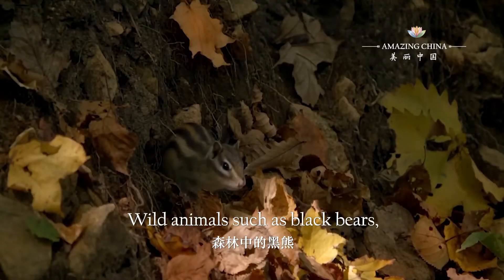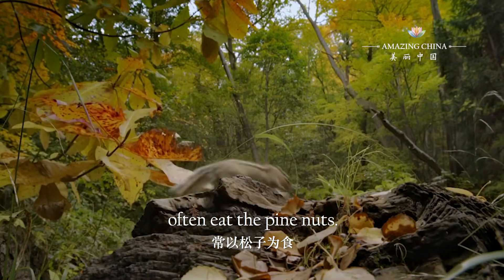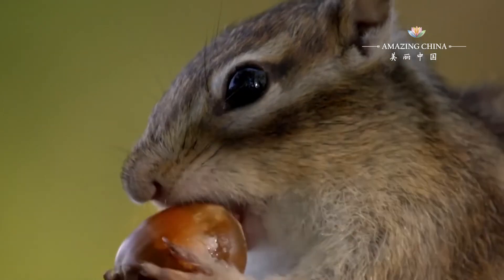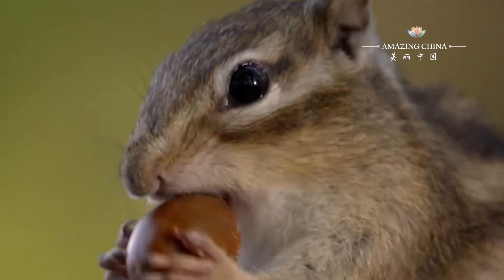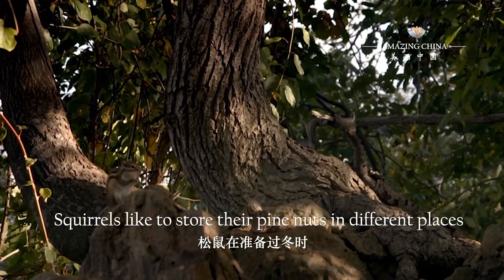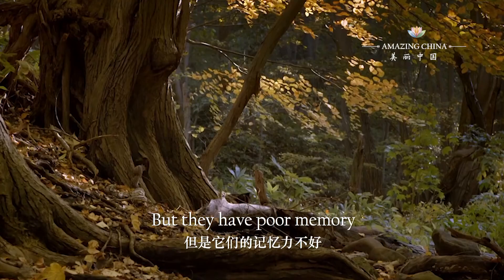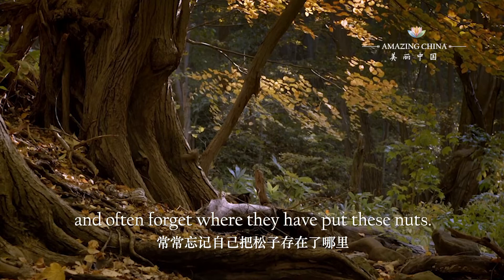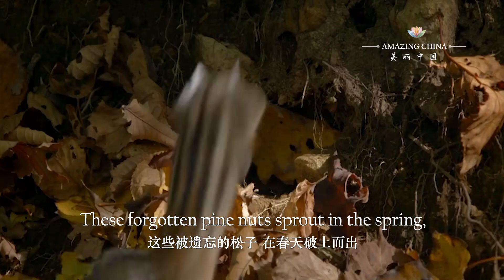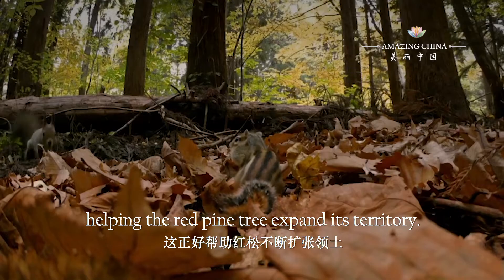Wild animals such as black bears, wild boars and squirrels in the forest often eat the pine nuts. Squirrels like to store their pine nuts in different places as they prepare for the winter. But they have a poor memory and often forget where they have put these nuts. These forgotten pine nuts sprout in the spring, helping the red pine tree expand its territory.